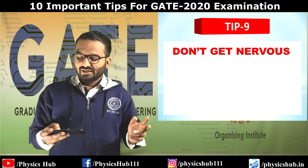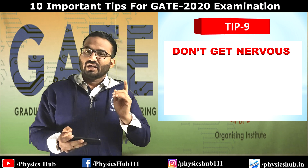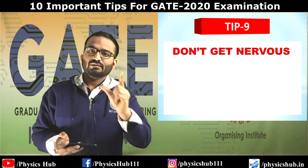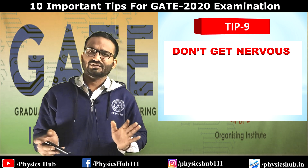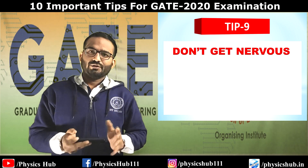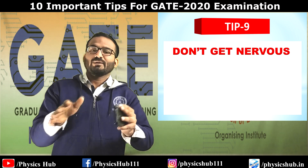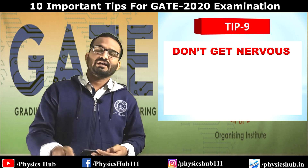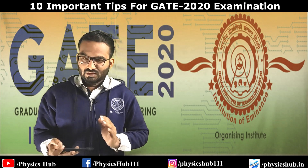Tip number nine: don't get nervous. Under no circumstances should you be nervous in the examination hall. A cool mind is the ultimate weapon. If you get nervous during those three hours, you'll regret it for another year. Whatever happens — even if you can only manage 30 marks — don't panic. Set your pen aside, close your eyes for five minutes, and treat it as a restart. You will definitely feel motivated again to have a fresh start.